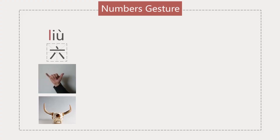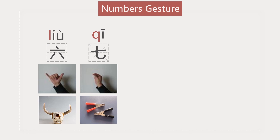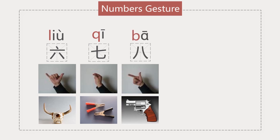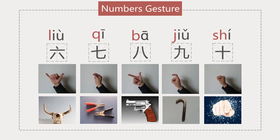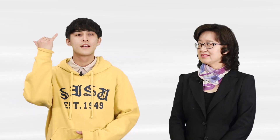Six to ten have other signs. 六 is a horn, 七 is a clip, 八 is like a gun, 九 is a hook, and 十 is a fist. 六, 七, 八, 九, 十.